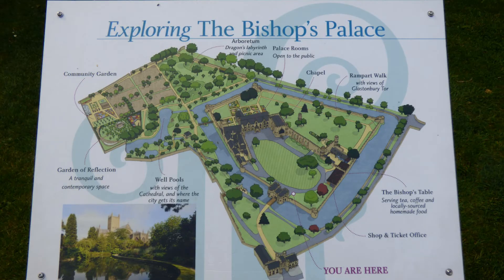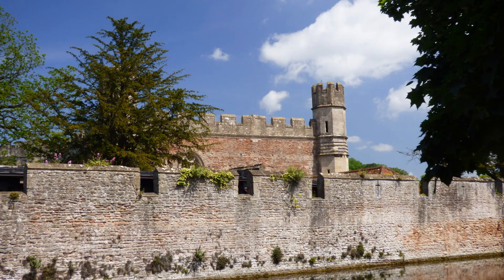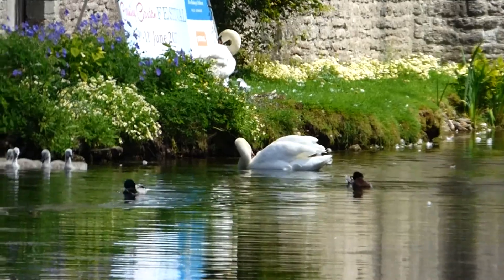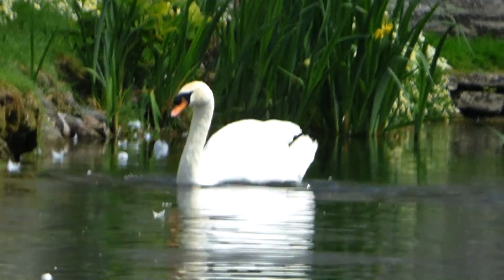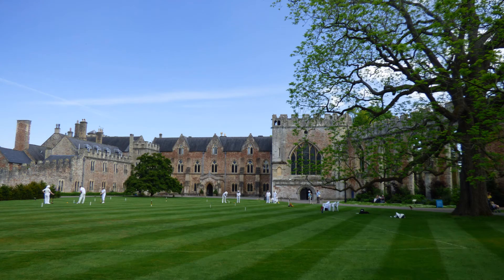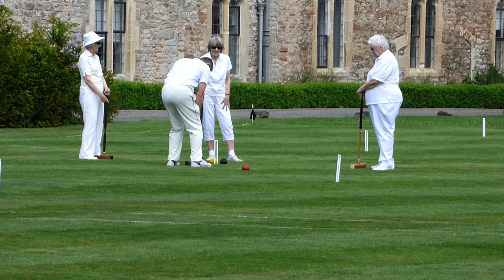We then visited the Bishop's Palace that is adjacent to the cathedral. Built in the 13th century, it is the residence of the Bishop of Bath and Wells. The palace is surrounded by a large moat that provides an opportunity for a peaceful walk while observing the beautiful swans that inhabit the moat. You can tour the inside of the Bishop's Palace, but we chose to relax and watch a game of croquet being played on the palace grounds.